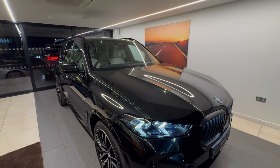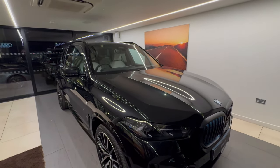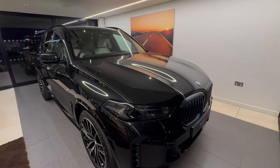It's metallic black sapphire with extended merino ivory leather — a fantastic colour scheme, unbelievably good looking and highly desirable.